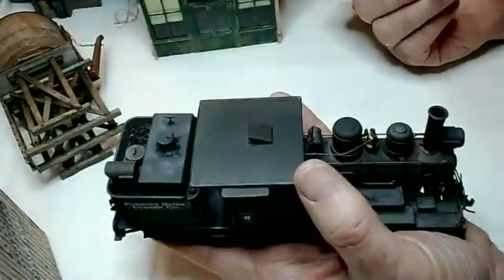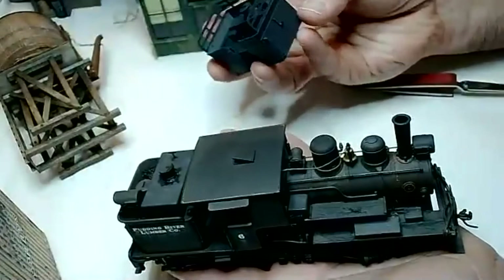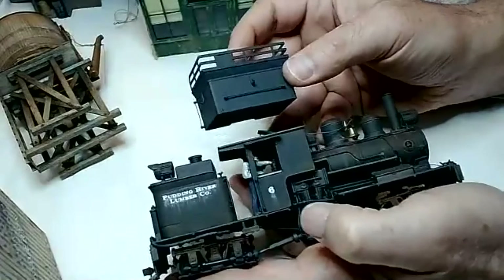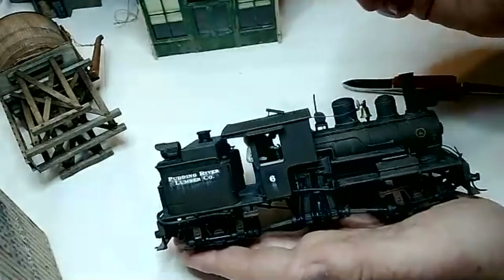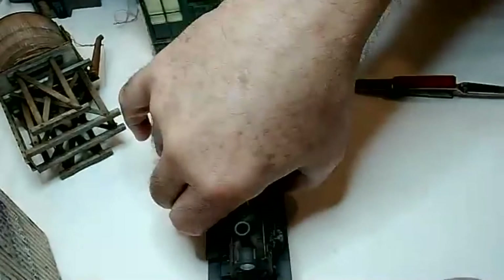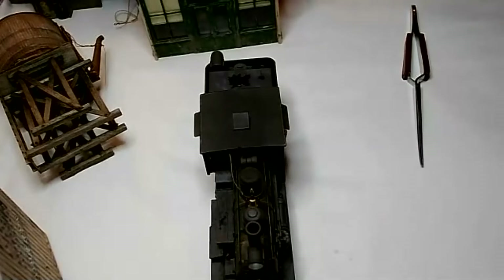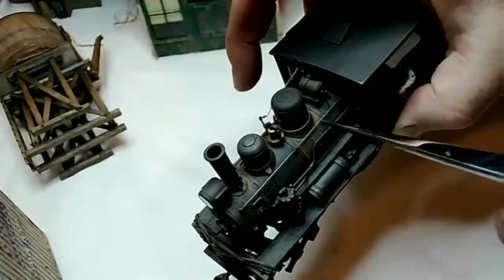These locomotives are weathered very similarly to how I do my buildings. I do a lot of washes. This is a Climax I'm working on — the locomotive itself has a whole wash of rusts and browns on it that really changes the quality of what it looks like. I'll do maybe three washes of a very light rust over the entire locomotive, and then do specific washes in areas where I've got a lot of rust.